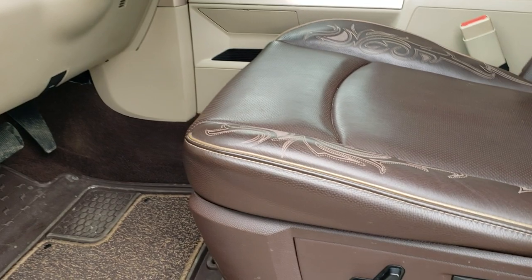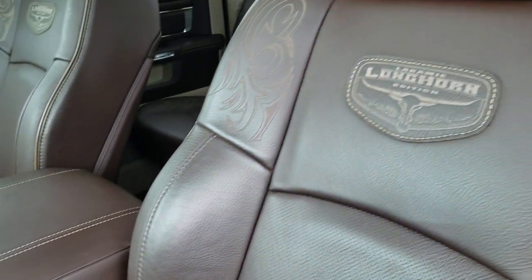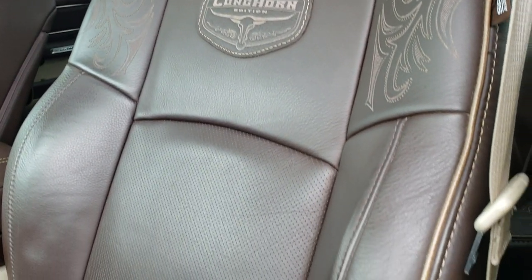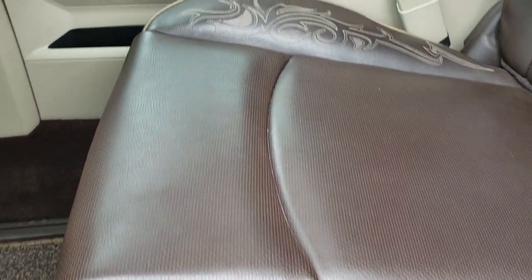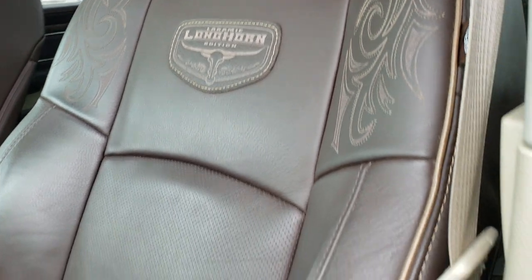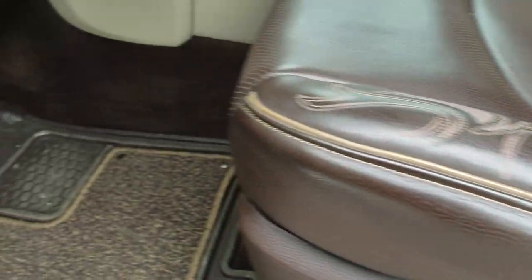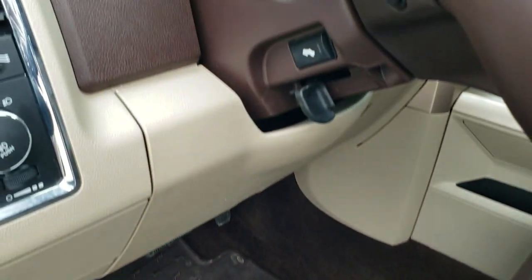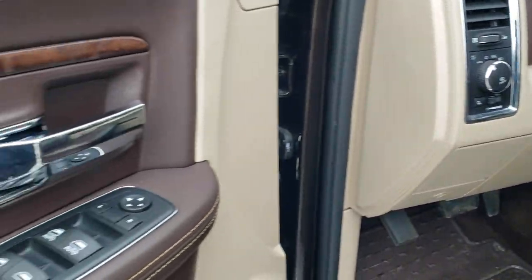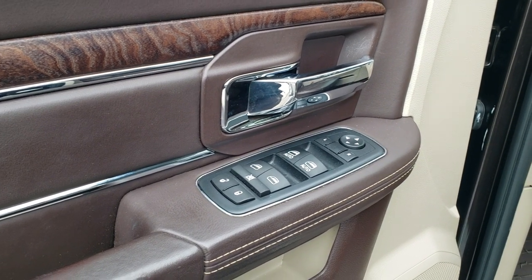Inside, the Laramie Longhorn package gives you the brown leather interior. There are no rips, there are no tears on the seats — they are in excellent condition. You get the tan piping and neat stitching and design on the seats, as well as the Longhorn patch on the back. Memory driver's seat with lumbar. Both seats are power heated and cooled. Factory all-weather floor mats throughout, auto headlamps, power pedals, power windows, power locks, and power mirrors.